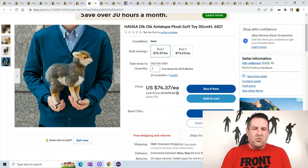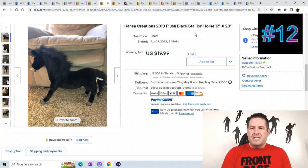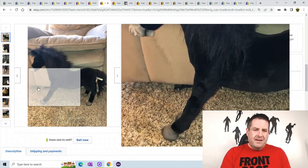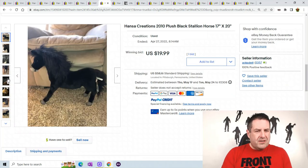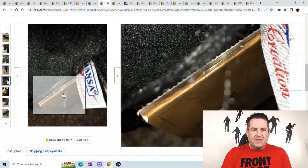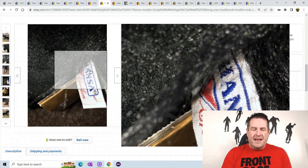This is a plush black stallion, 17 inches by 20 inches, so we're getting a little bigger. You can see it's a black horse. It has the Hanza tag and the Hanza butt tag on it. You can see the real nice looking face — the mouth opens. Really look at these eyes. This one sold for $20.00 plus $58.16 shipping.